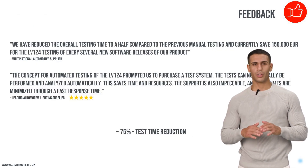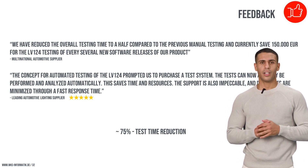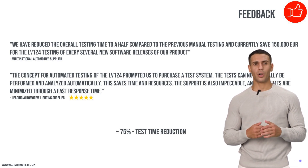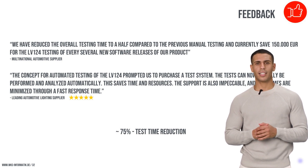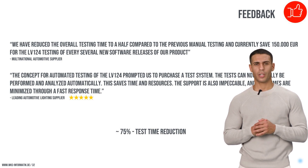Testimonials from major automotive suppliers highlight the system's ability to reduce testing time and costs dramatically, emphasizing the efficiency and reliability of our testing solutions. The feedback from these clients underscores the substantial time and cost savings achieved, reinforcing the value of our system in enhancing operational efficiency and reducing the overall time to market for automotive products.